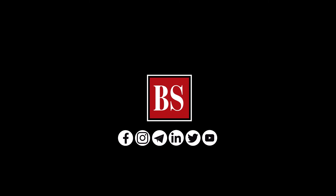If you liked this video, share it and subscribe to Business Standard. For more news, views and insights, log on to www.business-standard.com. Do also follow us on YouTube, Twitter, Facebook, Instagram, Telegram, and LinkedIn.